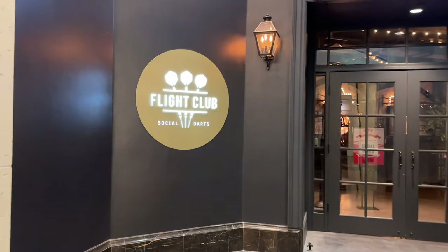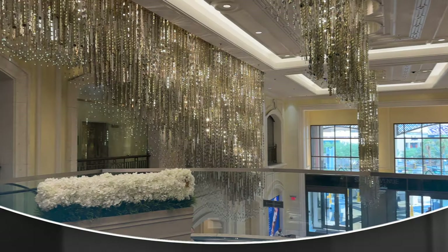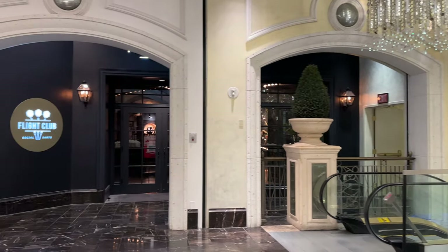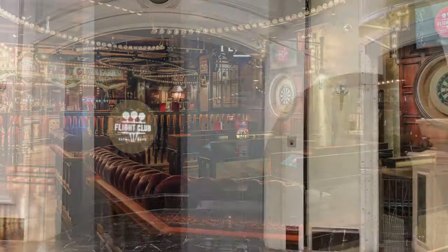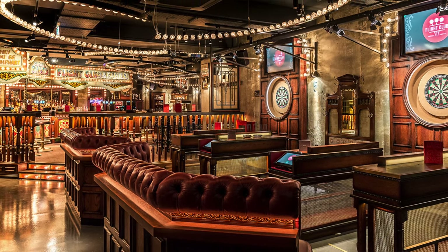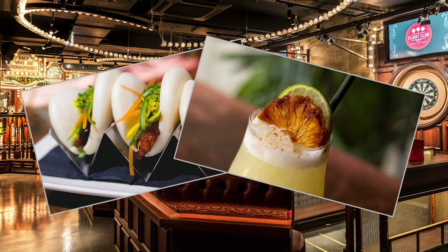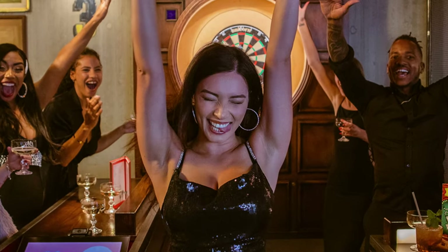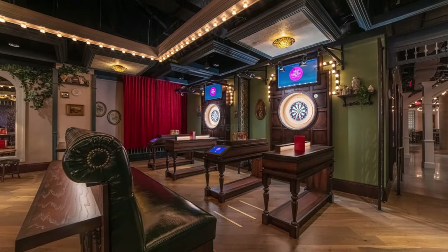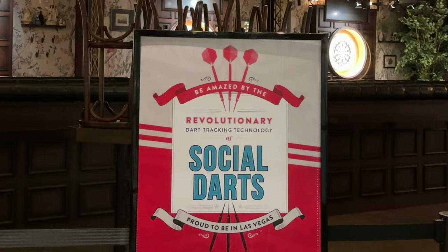And how's this for location? Just a few steps from the Sands Avenue Bridge. The traditional game of darts, born in British pubs, has been revolutionized with innovative technology and paired with food and drinks for a unique social experience. With 20 playing areas, it sounds like a fun night out for a group. Plus, the theming in here appeals to the Anglophile in us, no doubt.